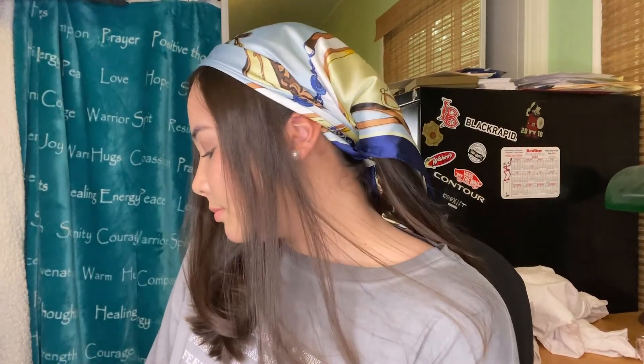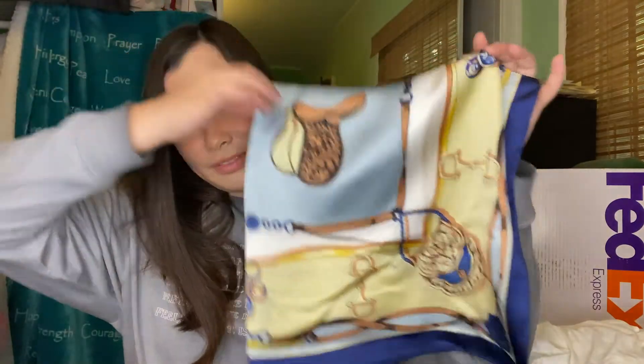Next we got this scarf. I don't think my chest is too big for it to do around the boobs, but I got it for the hair, because scarves are really really in right now. I think they look so cute in the hair, and this pattern was just so adorable. This was from the first order I received.